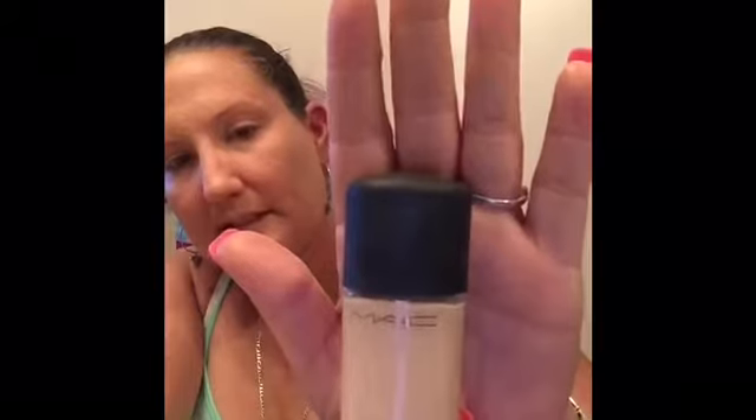Being a mom, I don't always have time for makeup in the mornings. I wear it more on the weekends when I have more time. This is the Mac Studio Finish — if you don't know what it looks like, here it is. It's a very good product, I love it, but I found a new one.